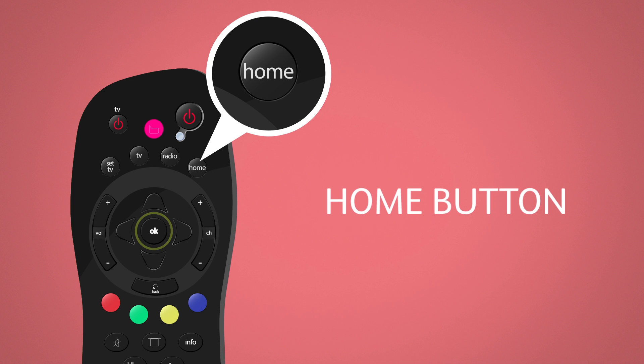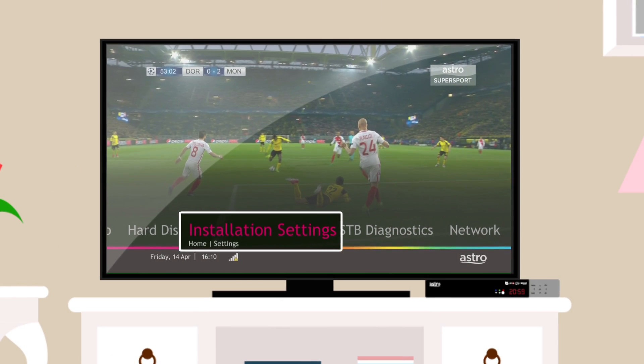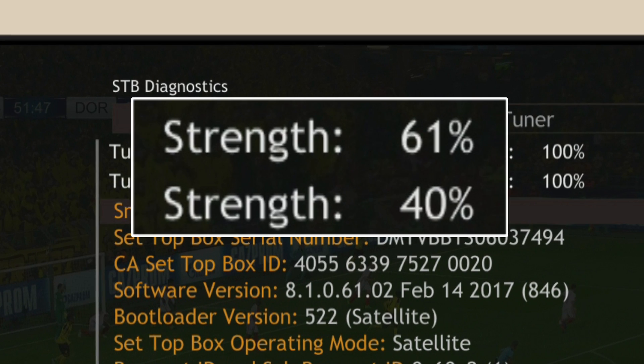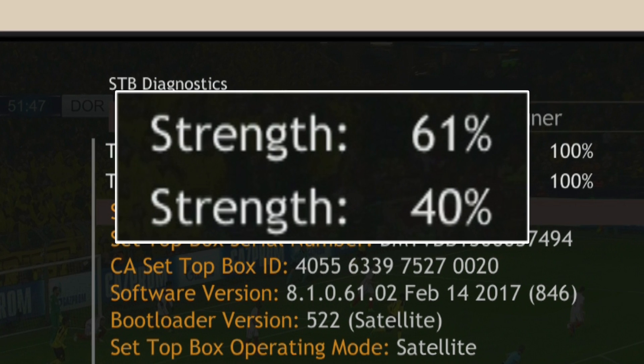Press the Home button on your remote, then select Settings on the screen, followed by STB Diagnostics. Your signal strength will be displayed at the top of the screen in percentages.